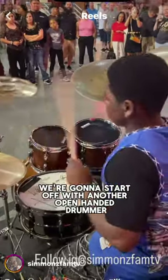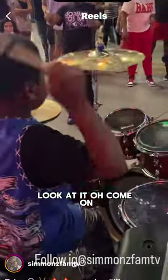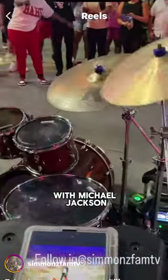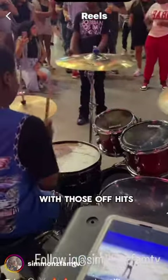We're going to start off with another open-handed drummer. Check it out. Nice job. And then some stick twirls — come on! With Michael Jackson. And he's not doing an easy snare beat either, with those off hits.